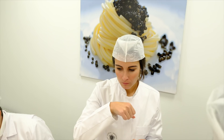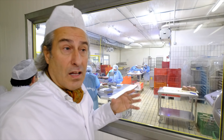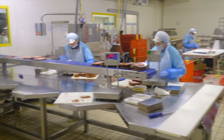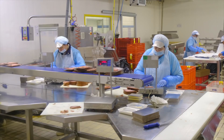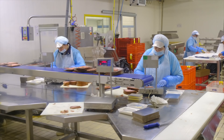They are not only breeding sturgeons for caviar, but also the meat of the sturgeon is used — smoked and fresh. This is one of the biggest slicing companies in Italy, actually the biggest. They slice the sturgeon, they slice tuna, they slice swordfish.